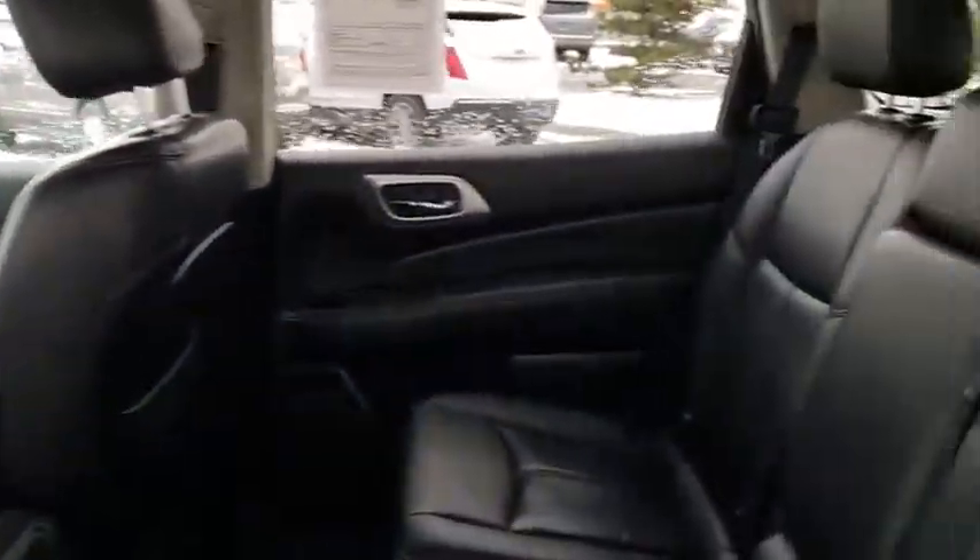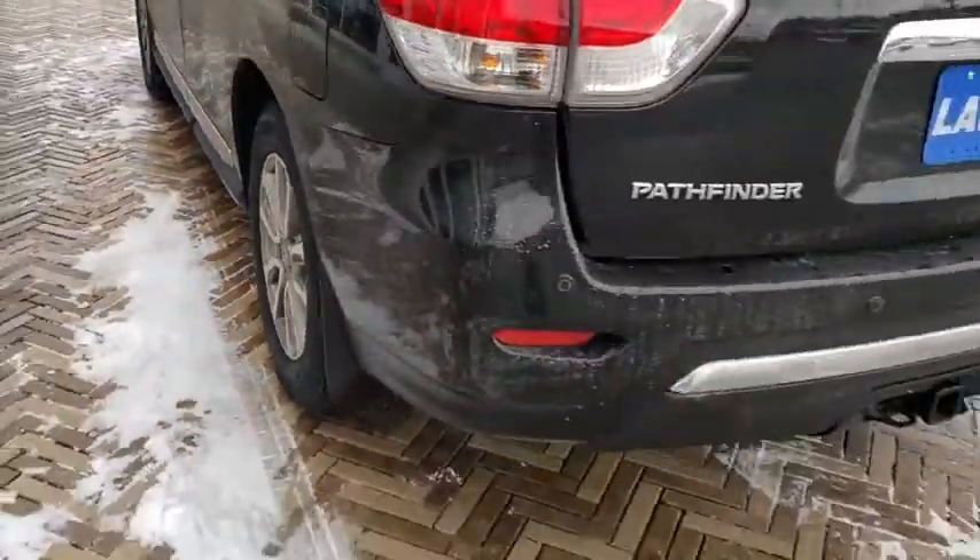Alloy wheels, power steering, four-wheel disc brakes, center armrest, electronic stability control, security system, power windows, heated front seats, CD player.